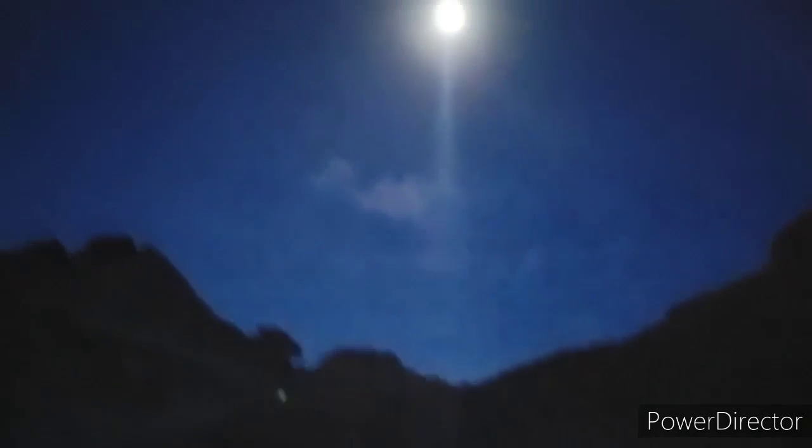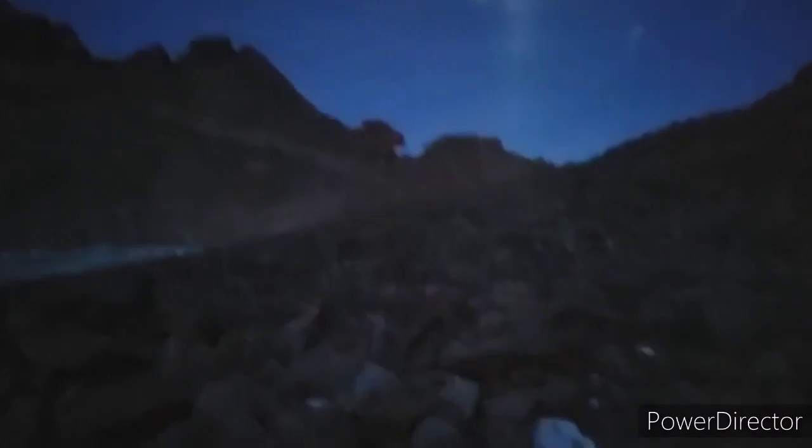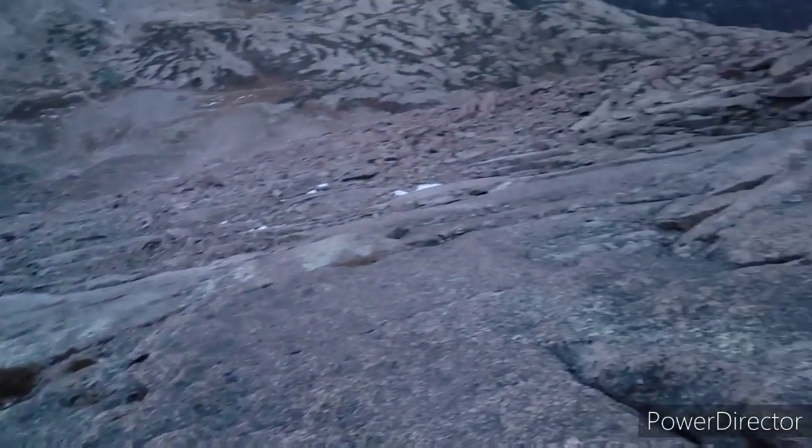We've been scrambling up these boulders and that is the keyhole. Pretty nice view, starting to get light enough to see almost without a flashlight. Jumping around on these huge boulders has been a lot of fun. About two miles to go - we'll skirt the backside on a ledge. A little windy up here. I think this is what they call the ledges, because it's kind of ledge-like. If you don't do it right, you slip and fall down there.